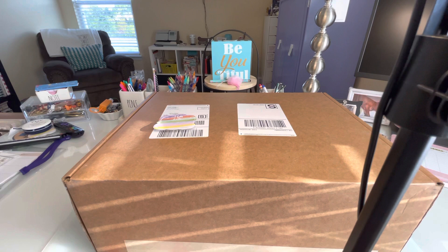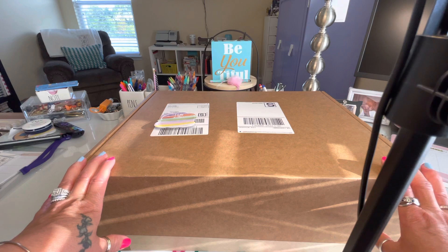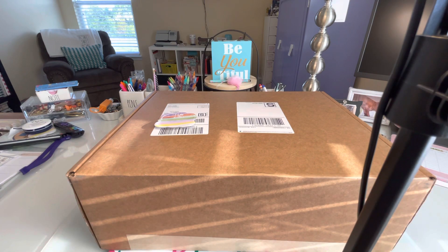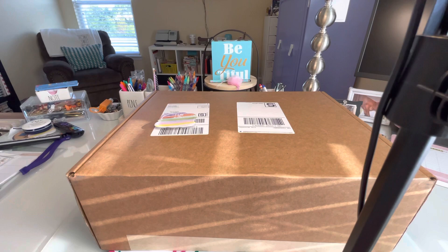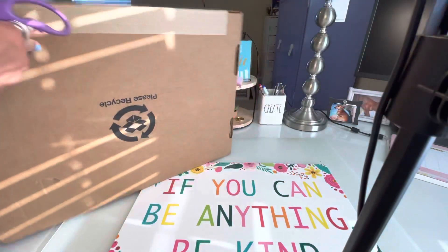Hola chicas, welcome back to Rainey's World! If you're new here, welcome. If you're returning, thank you so much for spending some time with me. I have an unboxing from Fossil — just something I ordered and I wanted to share it with you all. I know it's been probably a few weeks since I filmed, but I've been really busy. I hope everybody is doing well and has been enjoying the summer.